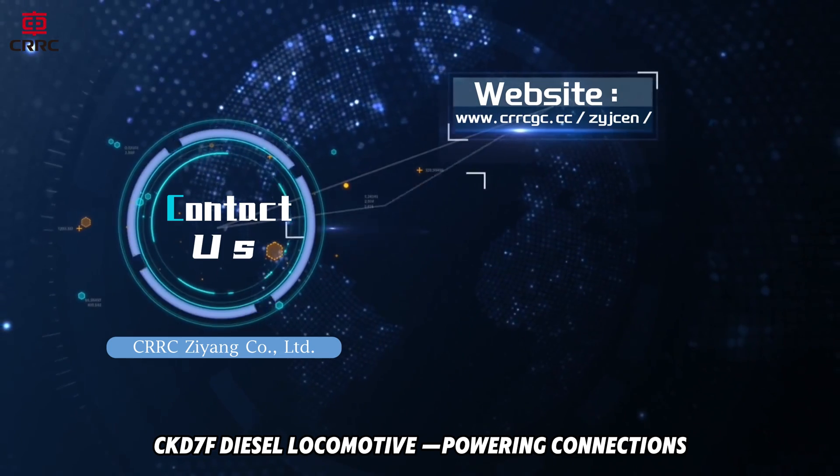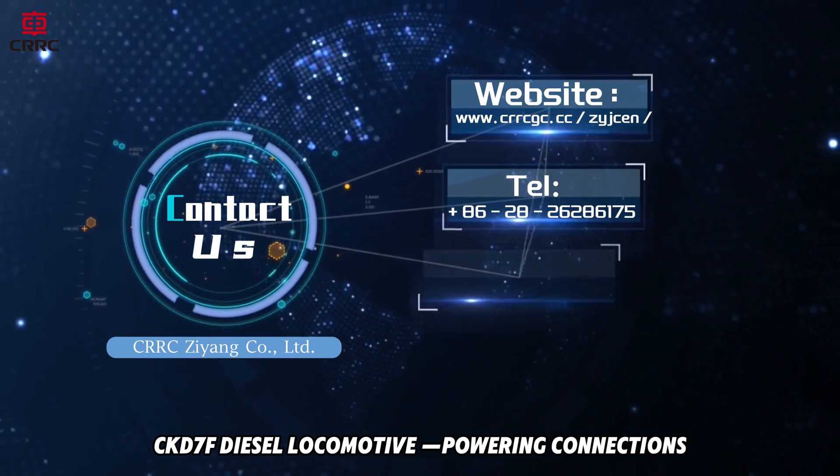CKD7F diesel locomotive — powering connections, driving the future.